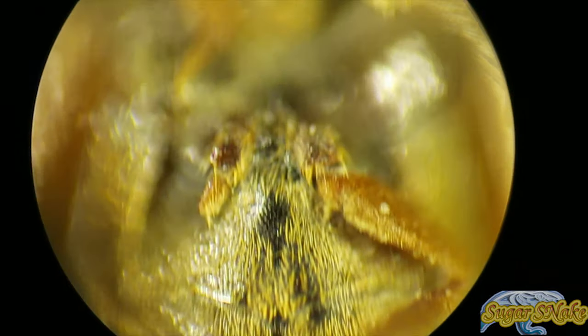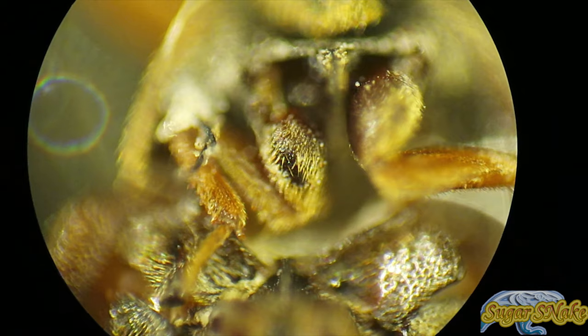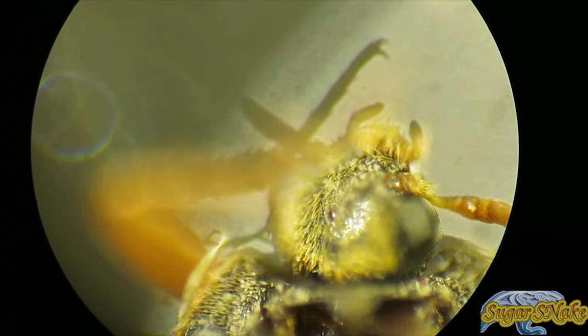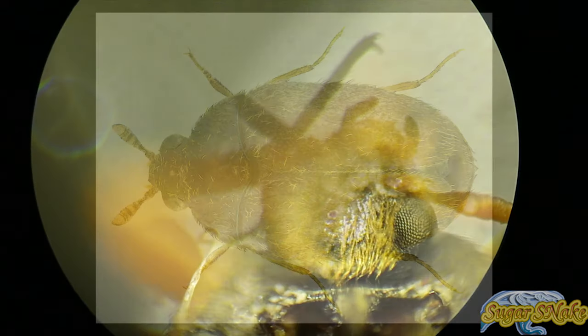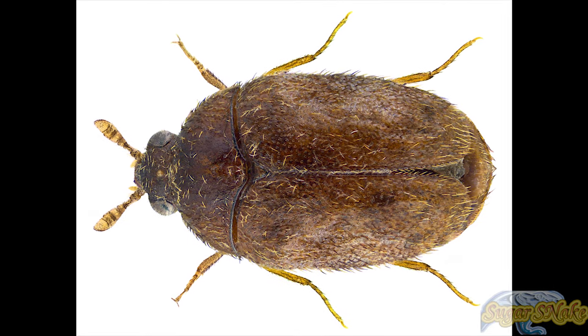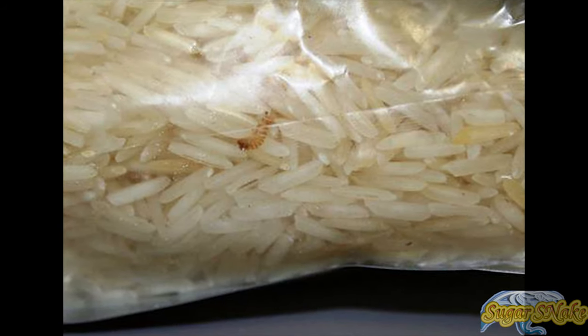Fumigation with methyl bromide is the most effective treatment. Powdered neem has been used to control the beetle in wheat stores in India. Neem powder repelled many insects due to its strong odor but generally does not kill insects; however, it is still useful in protecting crops from infestations.